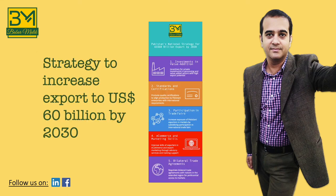So these are the five components of a strategic framework to increase Pakistan's exports to $60 billion by 2030. If you have any questions or want to share your feedback, please leave a comment.